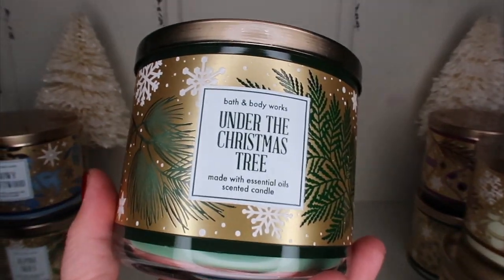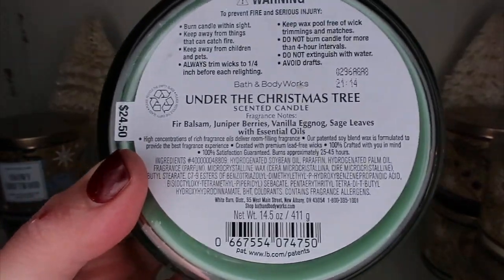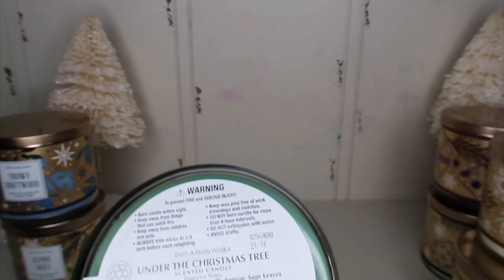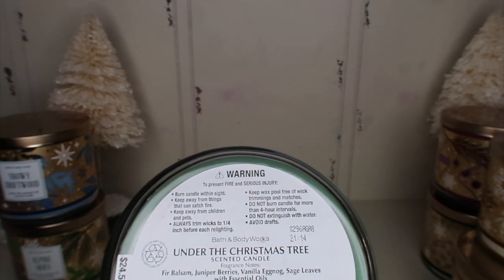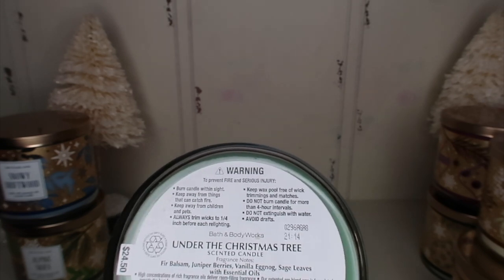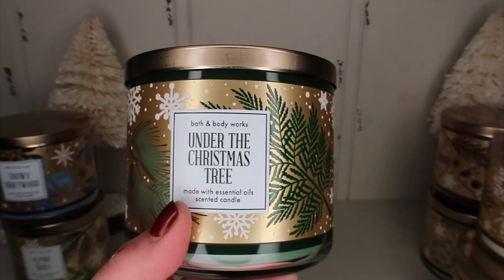Our last one in this gold collection is Under the Christmas Tree — it's pretty. The notes are fur balsam, juniper berries, vanilla eggnog, and sage leaves. It has a cologne smell to me. I can definitely smell the fur balsam — I don't smell juniper berries or vanilla eggnog, but I think I do smell sage. Oh my gosh, it reminds me of when we get our real Christmas tree every year. I think I'll like this one for sure.